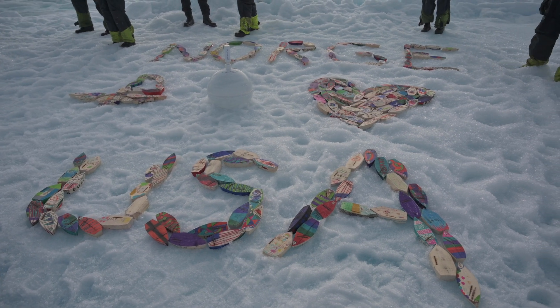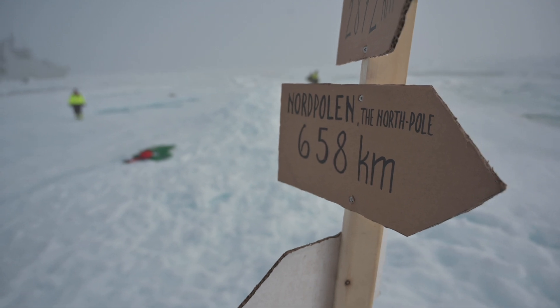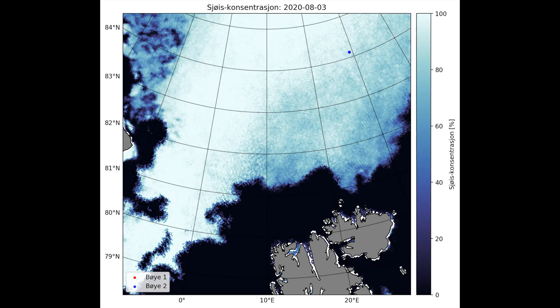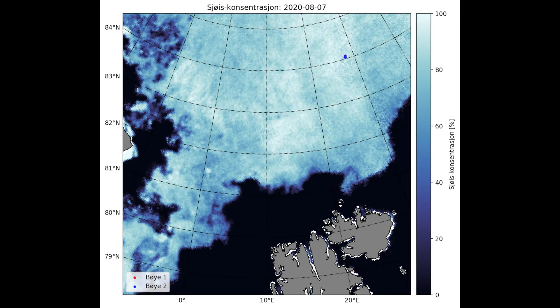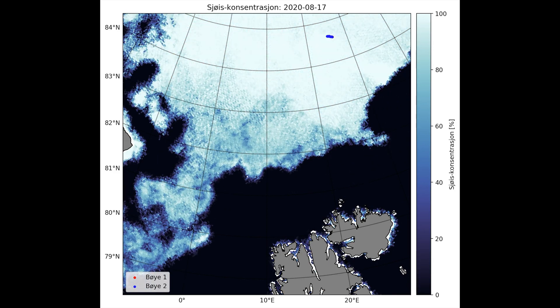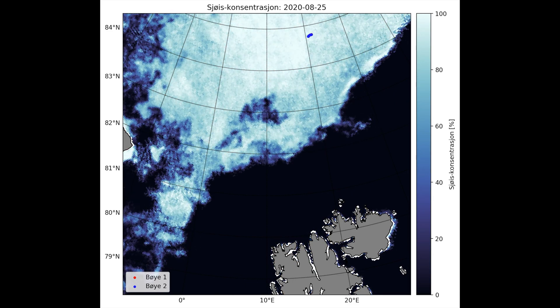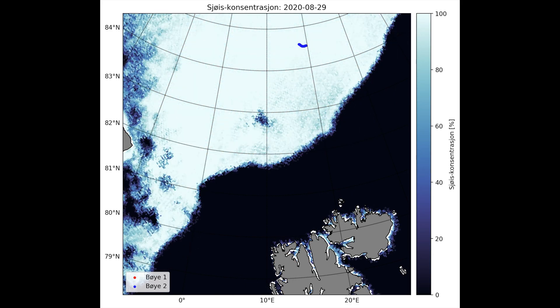By comparing this project to similar projects in the past we can find out if this is true. In this illustration we can see how the wooden boats are moving every day. The blue dots illustrate the boats. We can see that after deployment they drifted towards the northwest.